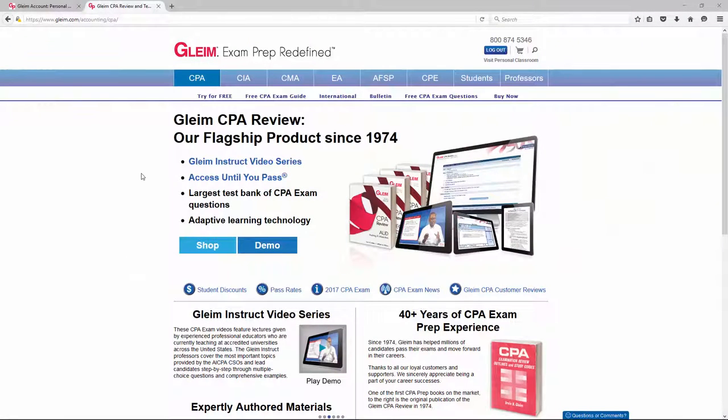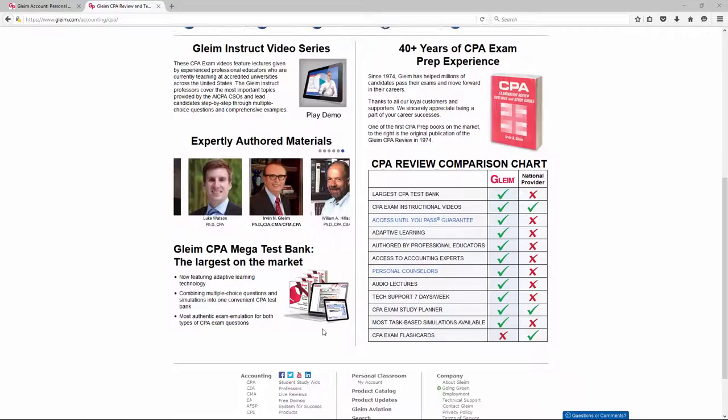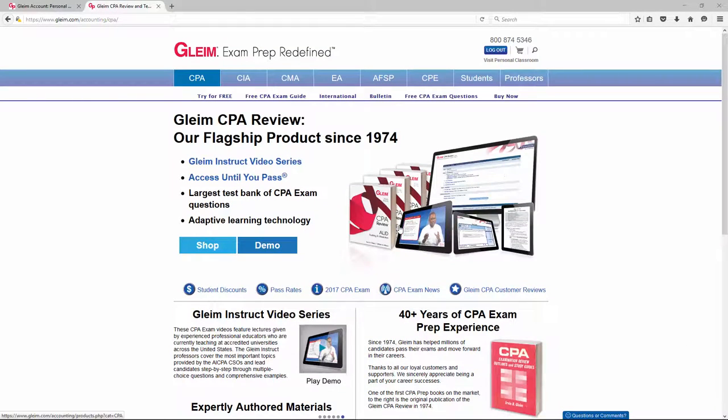Welcome to the Gleim CPA Review homepage. This is where you'll come to purchase Gleim CPA, try their demo, and learn everything you need to know about their course, who they are, and what they've been doing. Let's go ahead and click the Shop button.